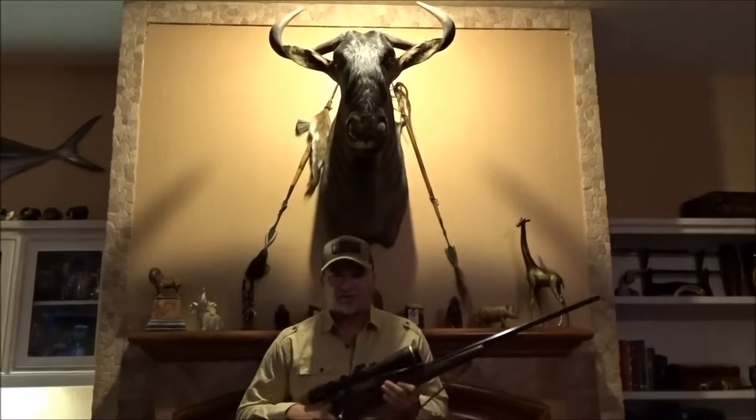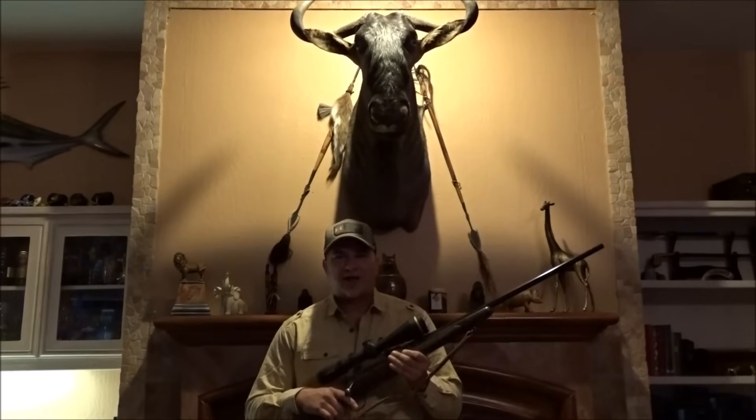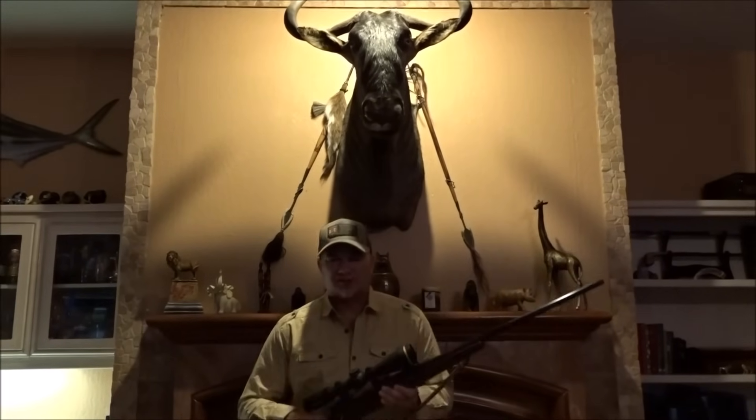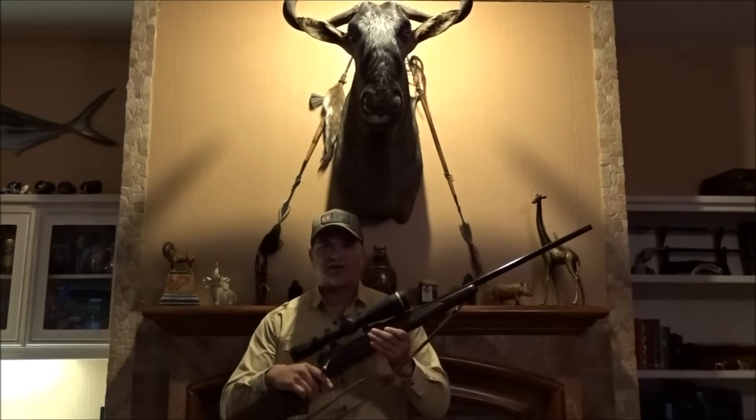Choosing a rifle for your first African safari might seem like a daunting task, but in reality it's actually pretty easy. As a matter of fact, you probably have that perfect plains game rifle sitting in your safe right now.